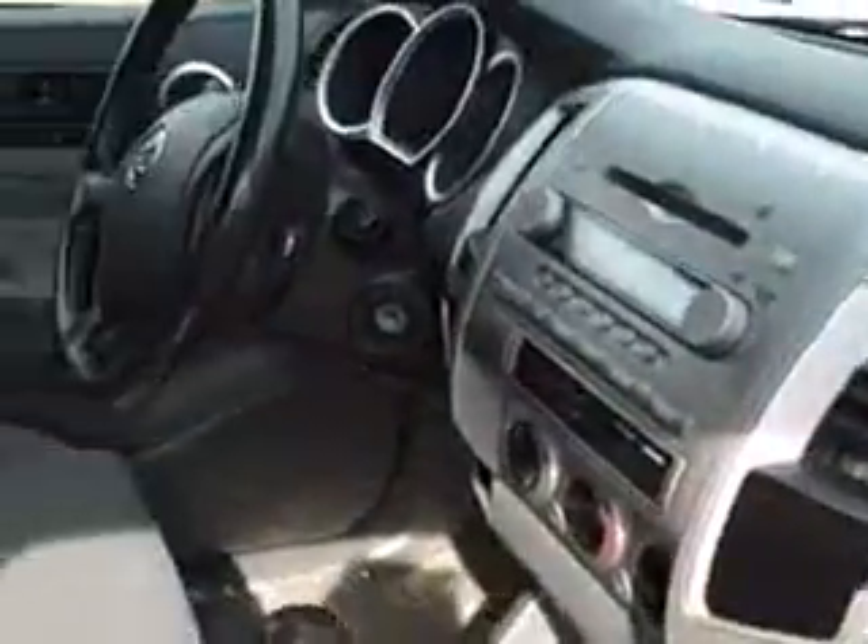Guys, I just drove this truck. It's solid — there's not a squeak in this truck at all. There's gray, dark gray, and some black trim on that interior.